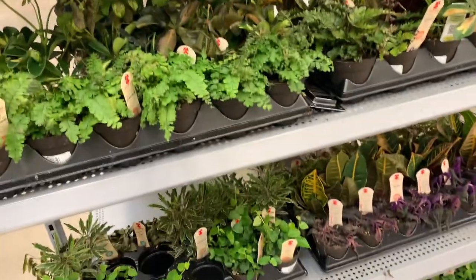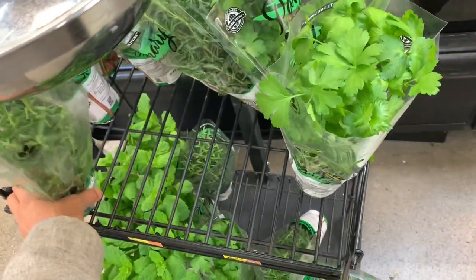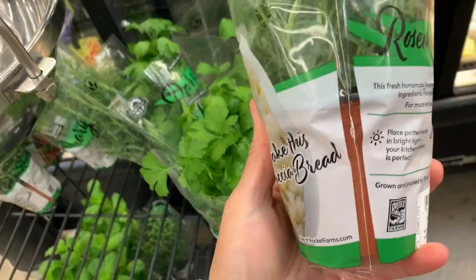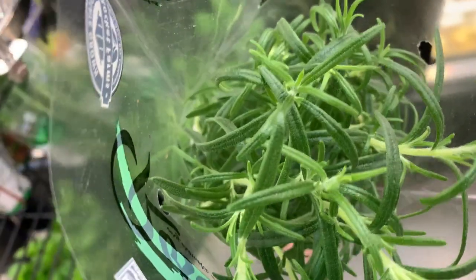Wow, so that's what Walmart has. By the grocery section they have this fresh rosemary that you can put in a little pot in the kitchen. Let's smell it.